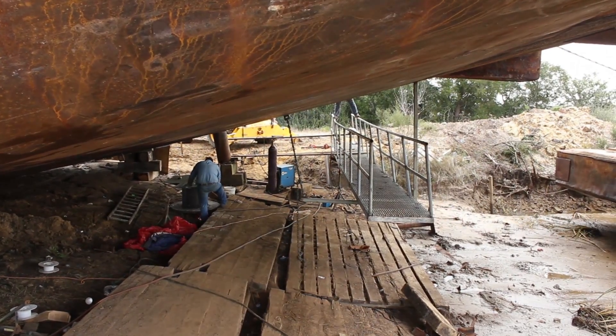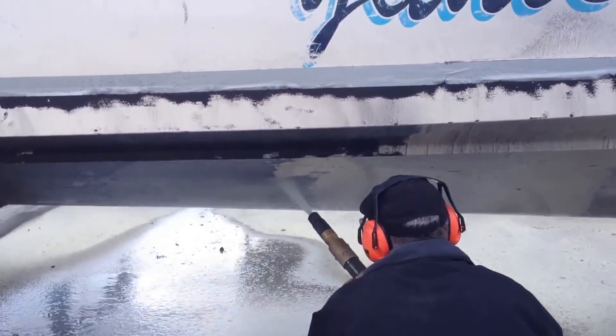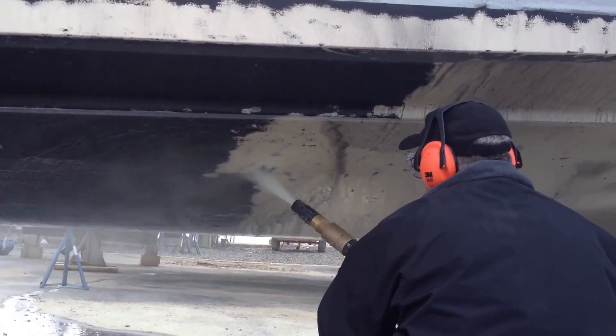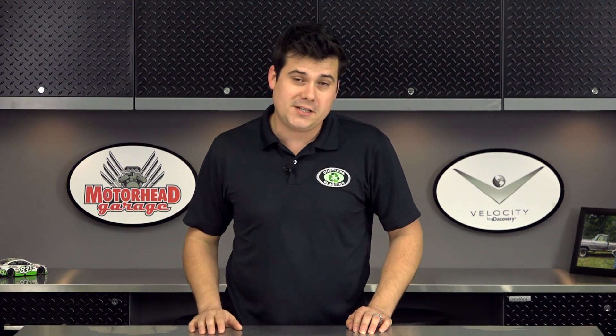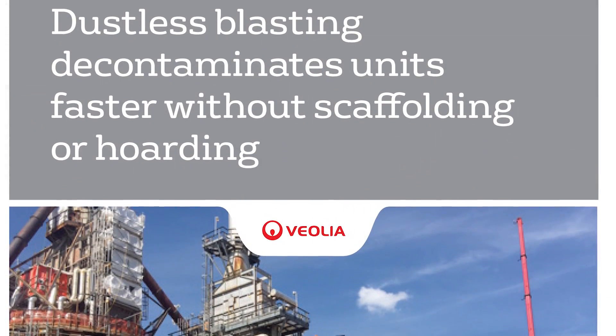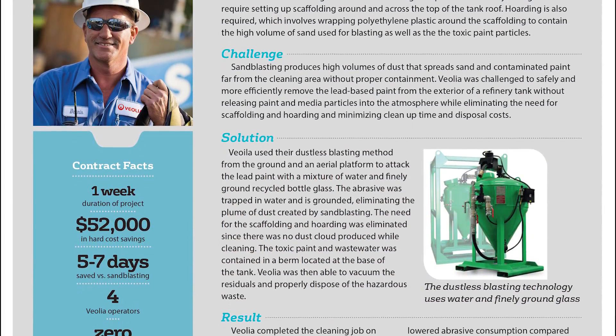That, combined with the productivity of dustless blasting, can save a ton of time and money — and not just on marine projects, but really in any industrial job. The biggest environmental service company in the world saved over $50,000 on a single project with dustless blasting. They even wrote a case study about it, which you can find on our blog.